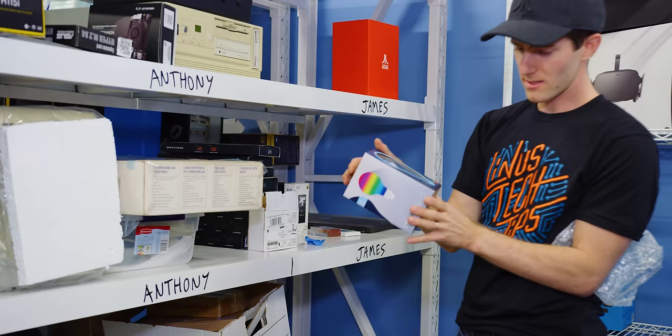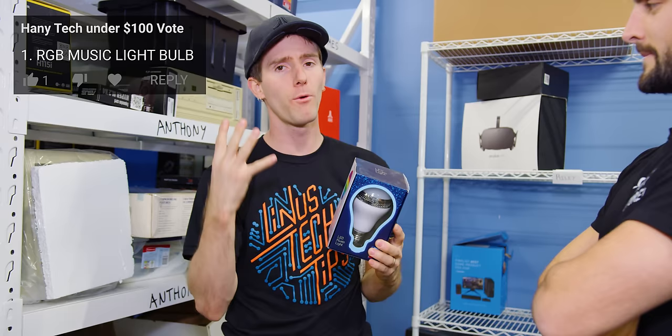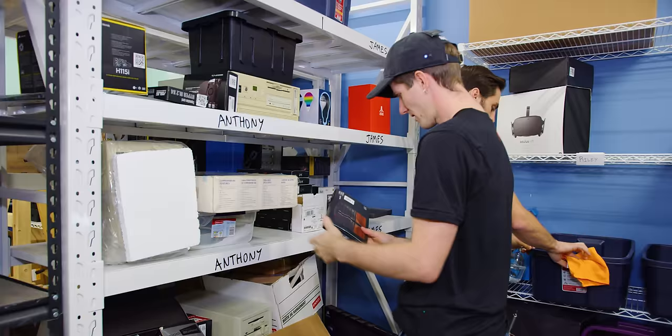Oh my god, is this a wireless music light bulb? You know what we should do? We should get the audience through their upvotes in the comments to pick four items for the next Handy Tech Under a Hundred. So this will be a candidate.